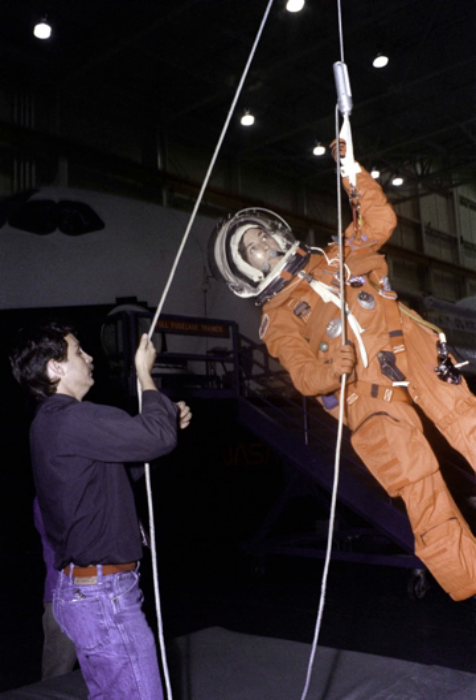Space Shuttle missions designated STS-3XX, officially called Launch on Need missions, were rescue missions which would have been mounted to rescue the crew of a space shuttle if their vehicle was damaged and deemed unable to make a successful re-entry. Such a mission would have been flown if Mission Control determined that the heat-shielding tiles and reinforced carbon-carbon panels of a currently flying orbiter were damaged beyond the repair capabilities of the available on-orbit repair methods. These missions were also referred to as Launch on Demand and Contingency Shuttle Crew Support. The program was initiated following the loss of Space Shuttle Columbia in 2003. No mission of this type was launched during the Space Shuttle program.